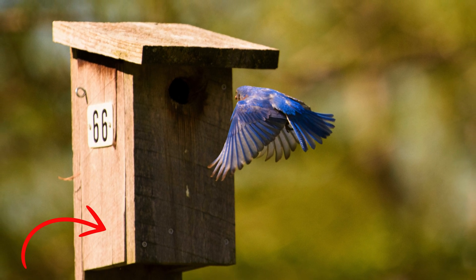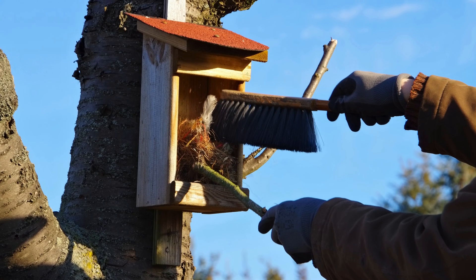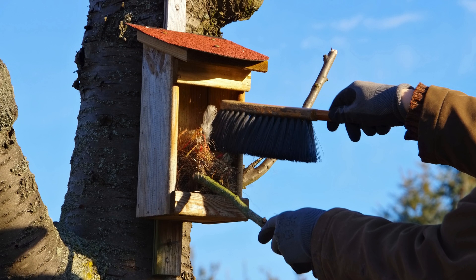Additionally, a good nest box should have an easy-to-open panel for cleaning between nesting seasons. Just like your feeders need to be cleaned, so too will your nest boxes.